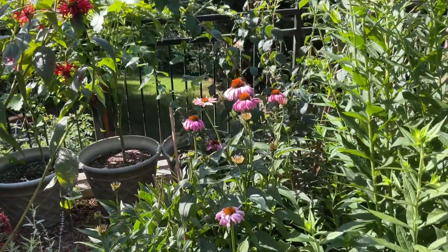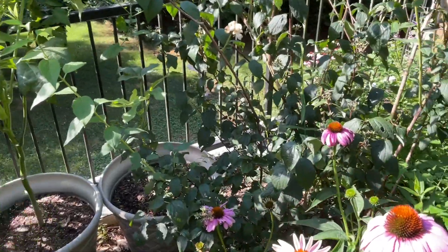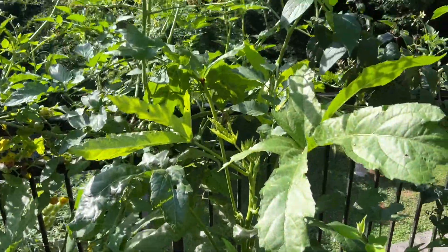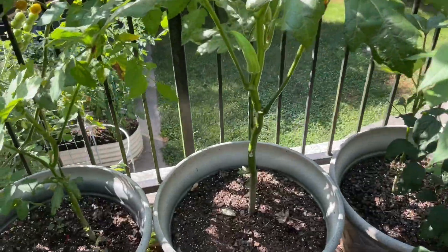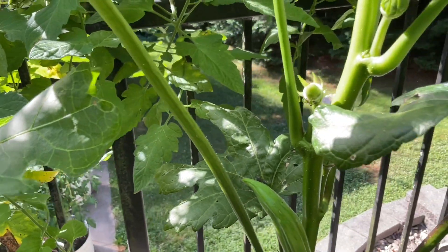Let's get through the spiders here. I have my okra in this pot, which is huge. And look — an actual okra!